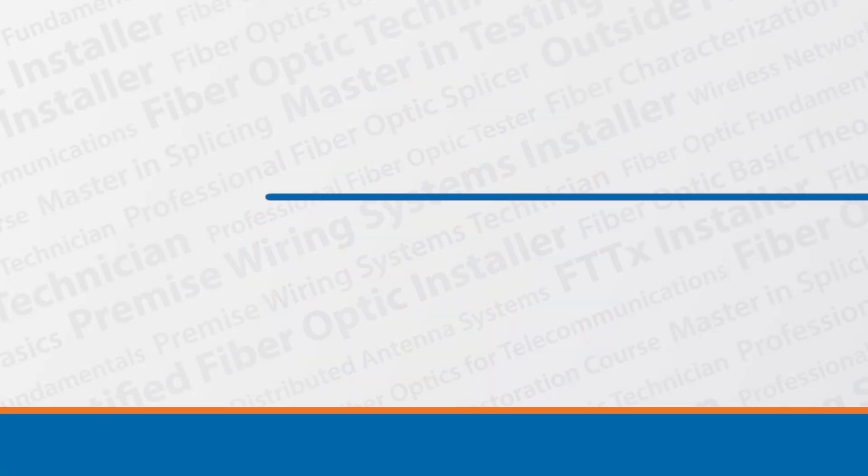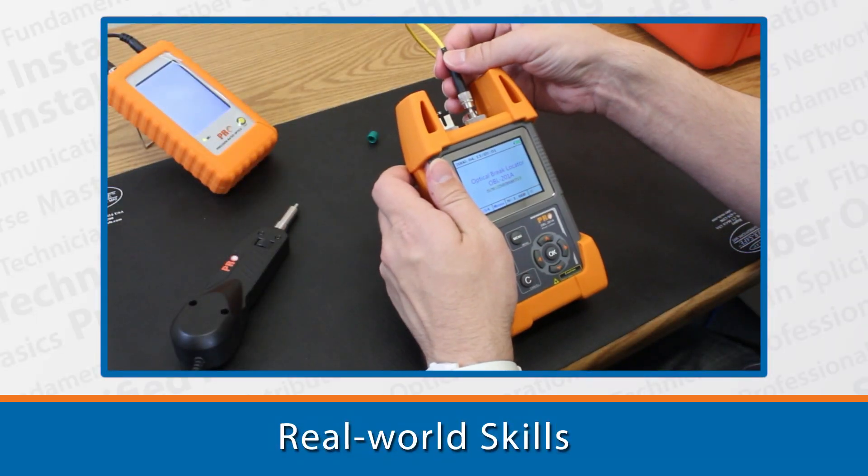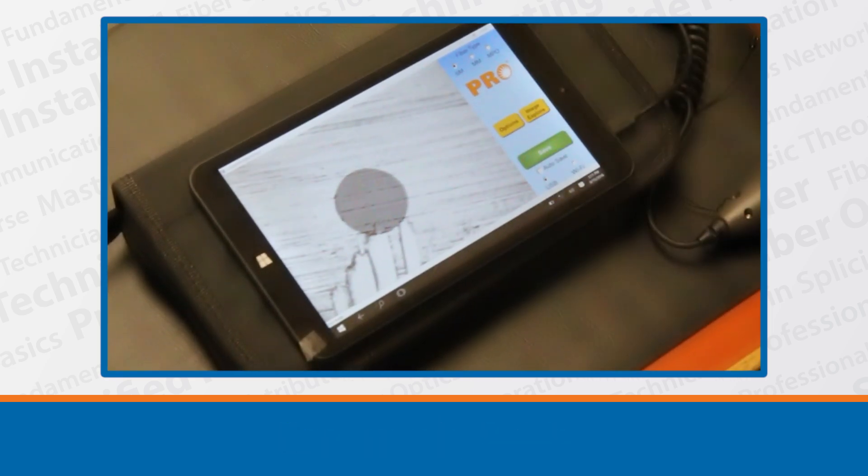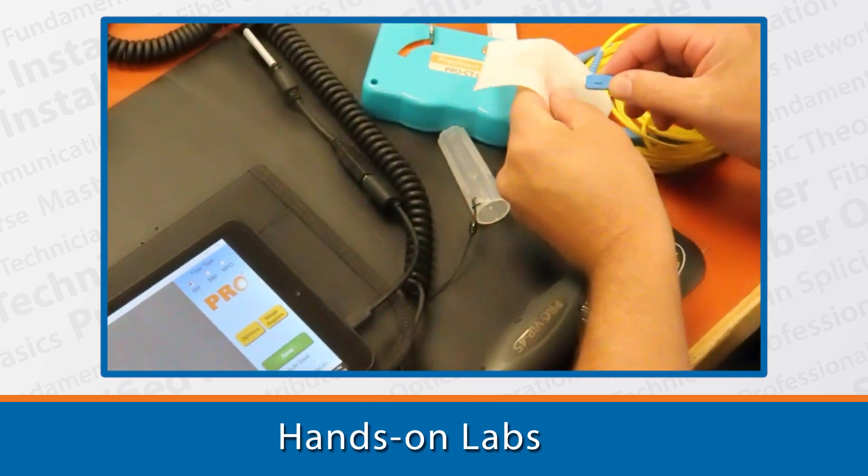At FiberOptic.com our goal is to provide students with confidence by enhancing their skills. We provide them with easy-to-understand lectures and real-world lab exercises that mimic work they will perform once they leave the classroom.